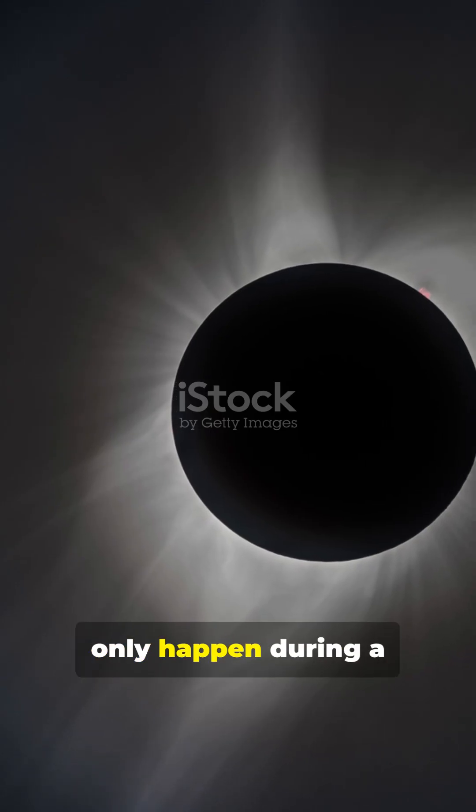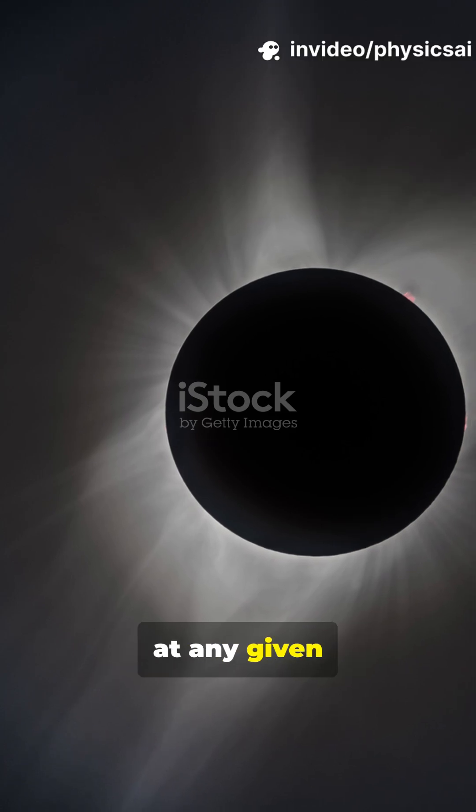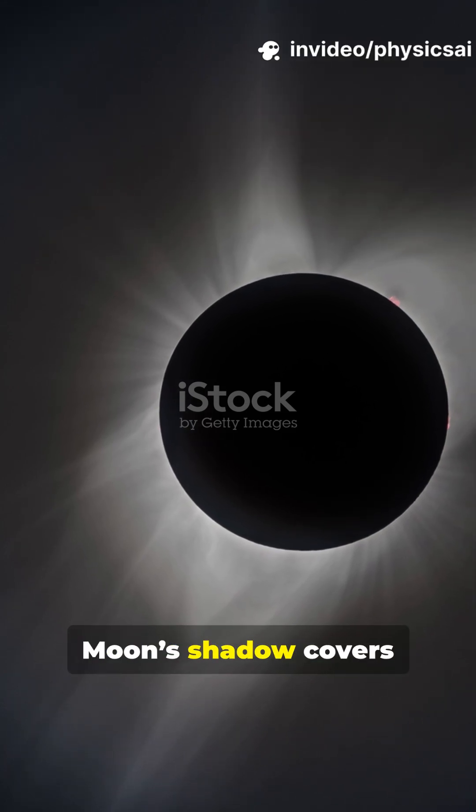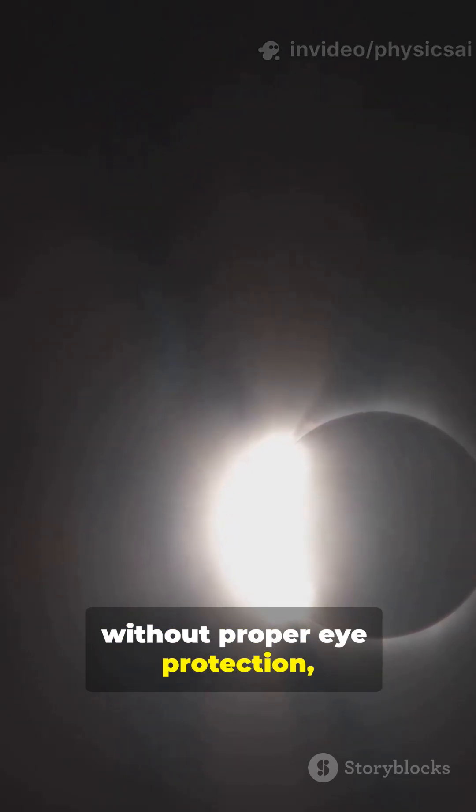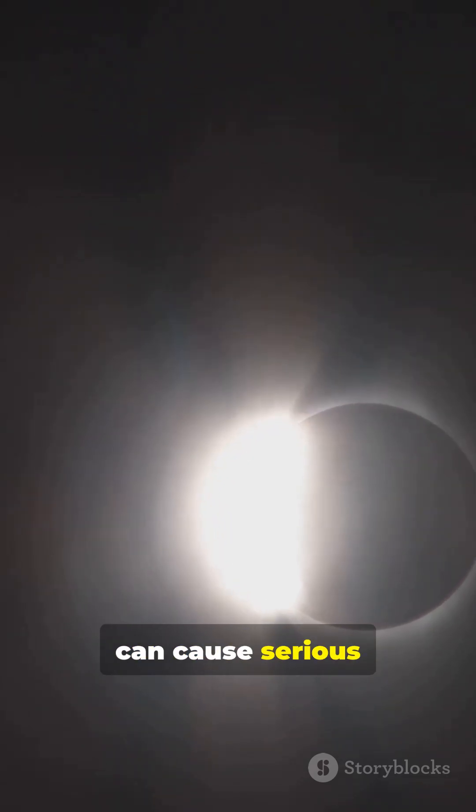Solar eclipses can only happen during a new moon, and they are rare at any given location because the moon's shadow covers only a small area on earth. It's important to never look directly at a solar eclipse without proper eye protection, as the sun's rays can cause serious eye damage.